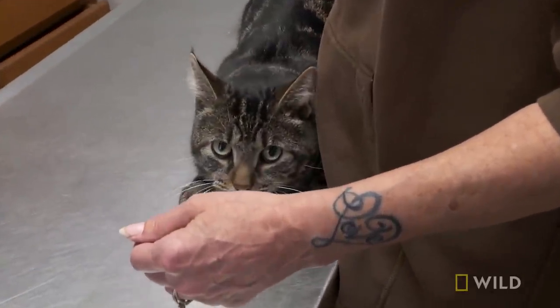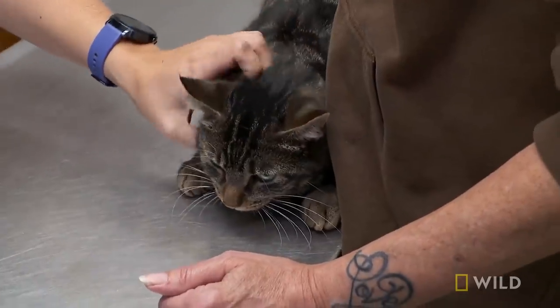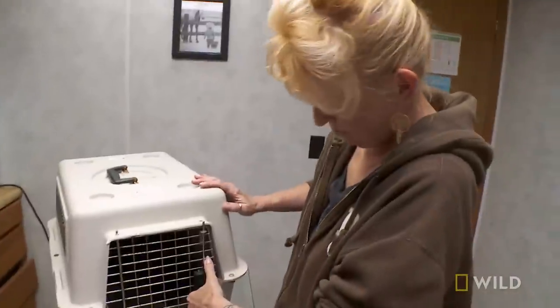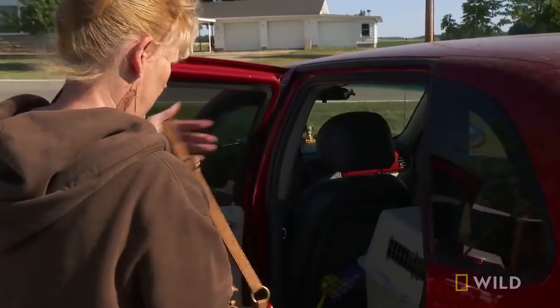Once it sits in there for a second, he's giving you the look. I'll help you get him in his cage. Good boy. That was easy this time. I'm going to feel pretty good about it when I walk in the house and he runs away — that's how I know he's better.